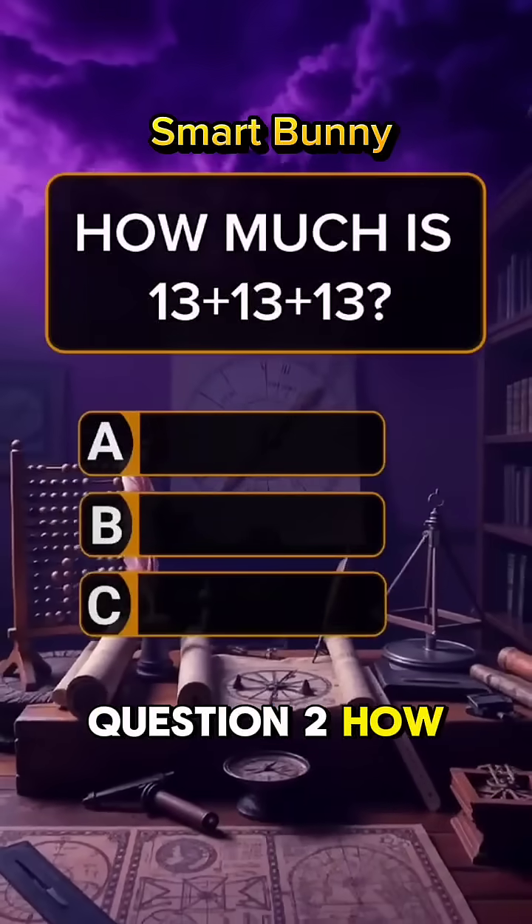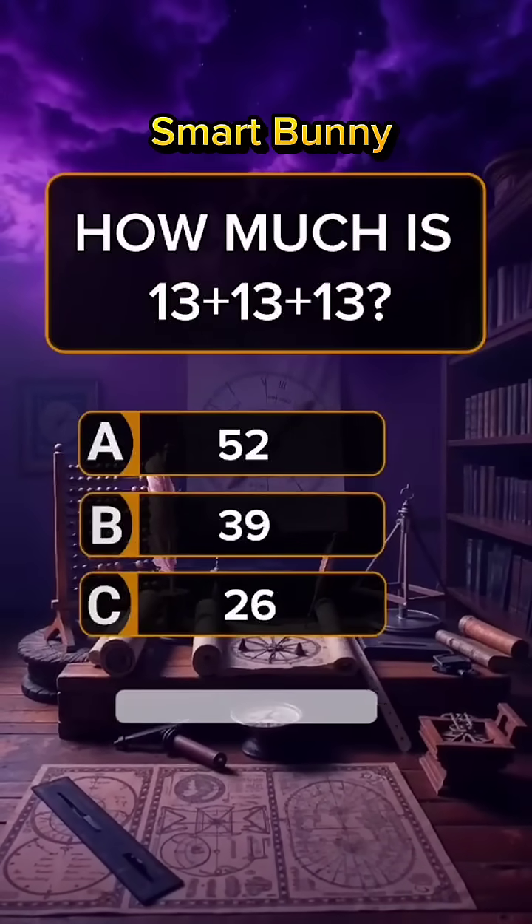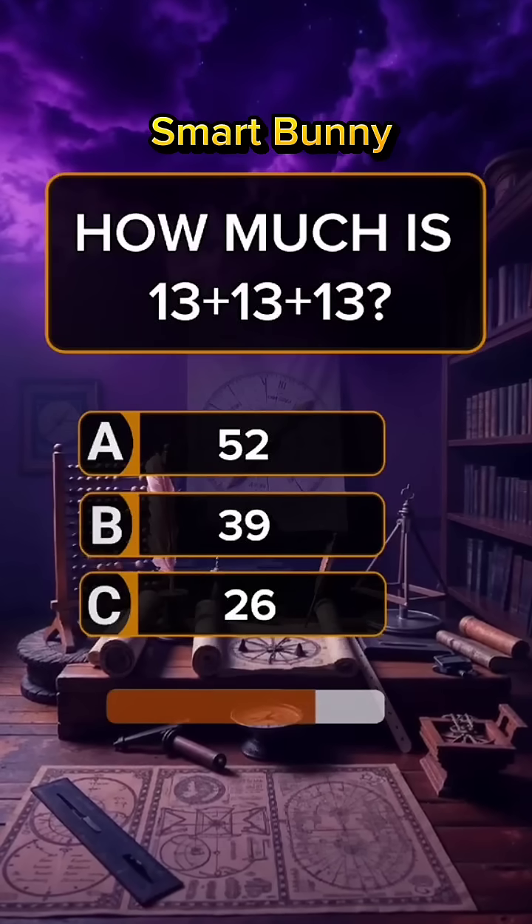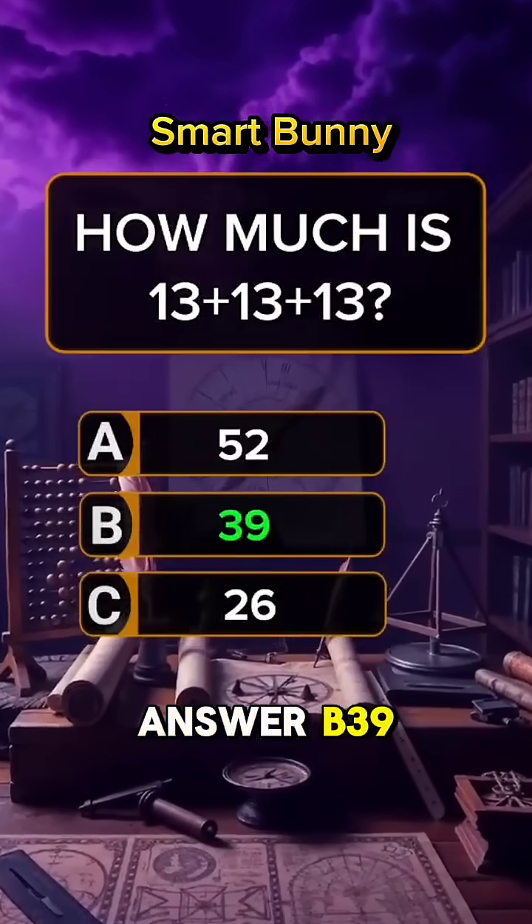Question 2. How much is 13 plus 13 plus 13? Answer B: 39.